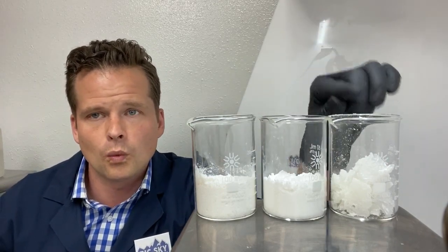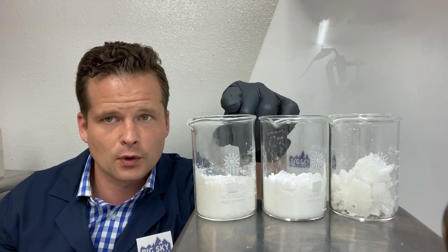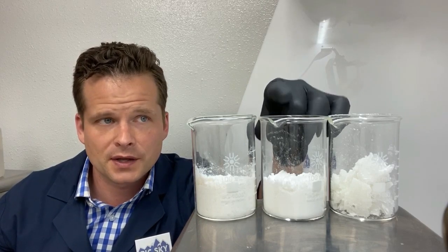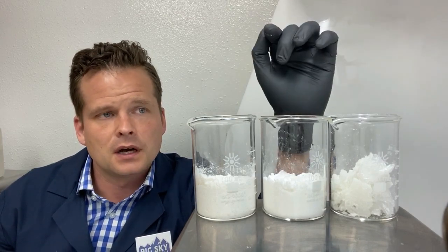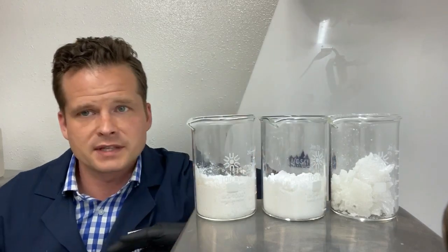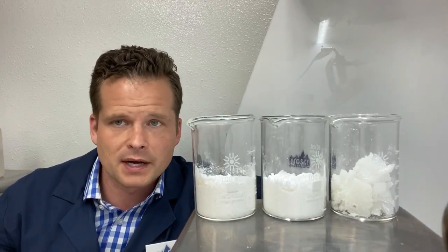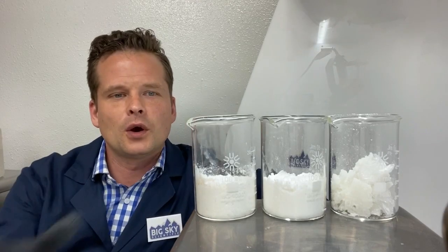Our CBD concentrate may be between 300 and 400 parts per billion THC. Our CBD isolate will generally be between 60 and 80 parts per billion. Our super isolate is one part per billion or less — getting down to the point where even if you were taking massive amounts over a long period of time, the accumulation in anybody's body would be completely de minimis.